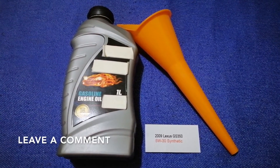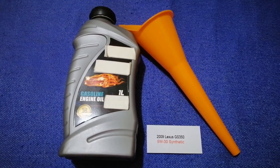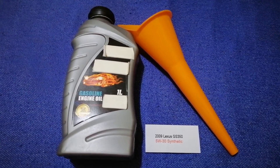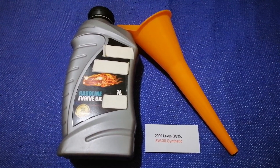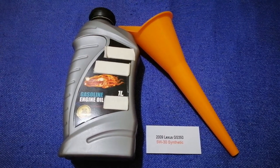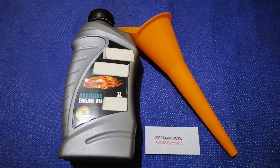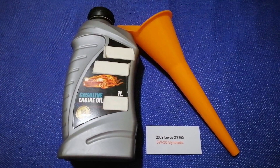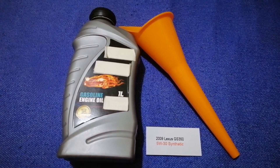Check the video description and I will try to leave the info there as well. The oil type for the 2009 Lexus GS 350 is 5W-30 synthetic. This is the manufacturer's recommended oil type. Keep in mind that the type of oil could change depending on the year and mileage of your car.